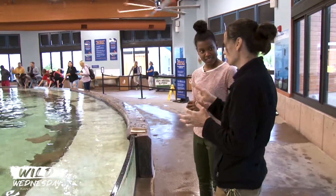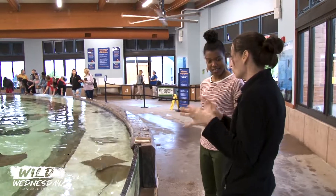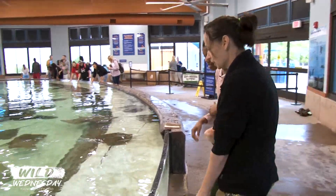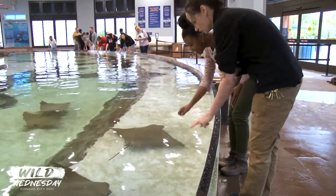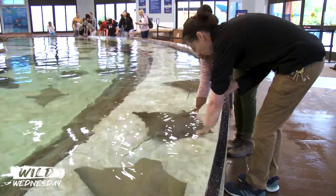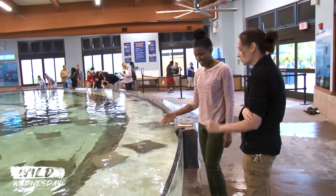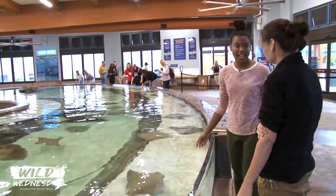We don't want you to touch their face or their tails, because one, they don't like it, and two, it's more of a risk if you're touching in those areas. Down the back is the safest place to touch. You'll definitely want to push your shirt sleeve up. The two fingers is just so you don't accidentally grab them or scratch them, but you're able to just kind of touch along their backs. They're very soft — you can get a great feel with just two fingers. And you can stay in here as long as you want.